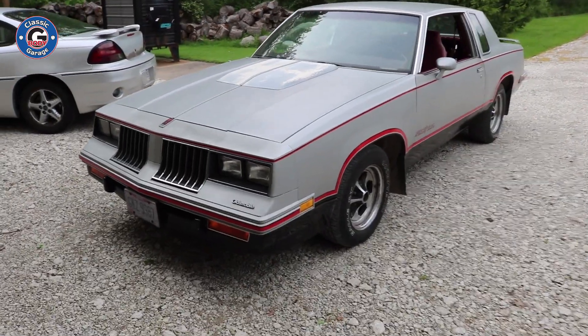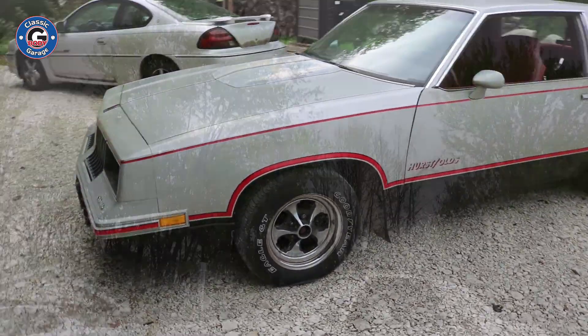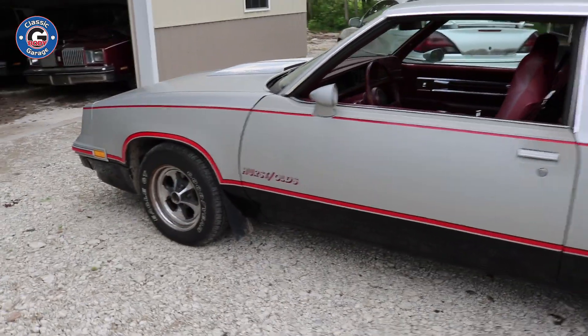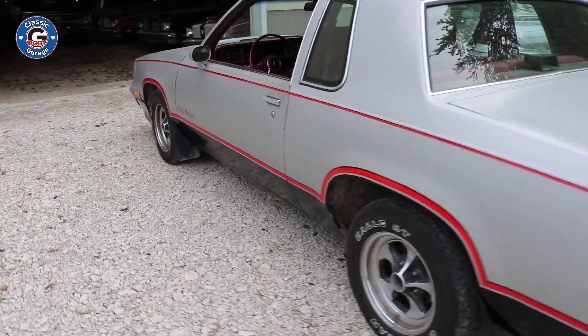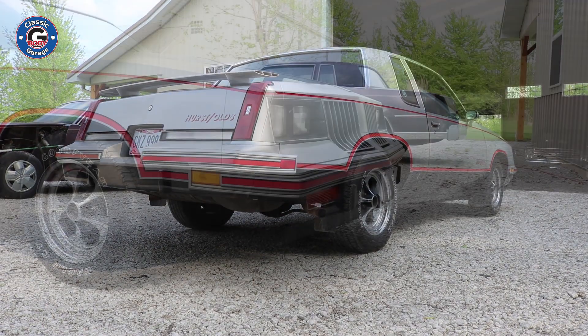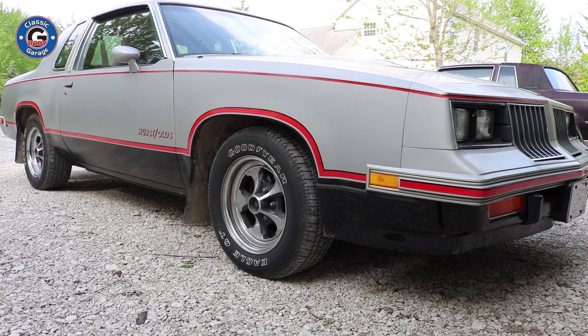Alright guys, here we go — all original 84 Hurst Olds. The history behind this car is that the owner bought it when he was just 21 years old. Back in the day, this was his only mode of transportation, so it did get driven. However, he did take very good care of it, considering it is an Ohio car. It was driven in a couple of winters, but you really wouldn't be able to tell.